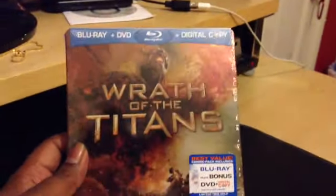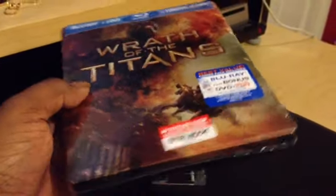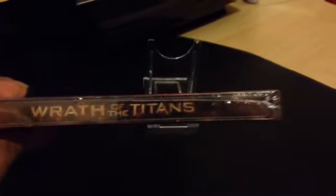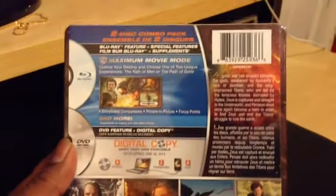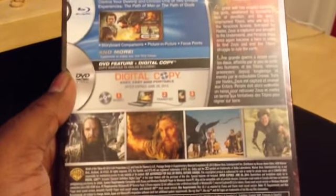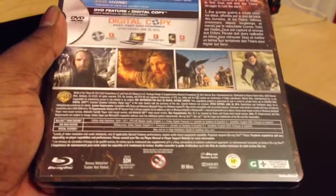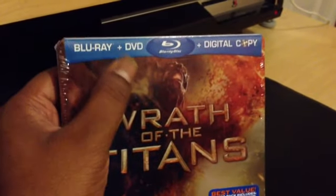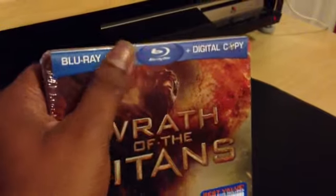That's the Steelbook itself, still in its plastic wrapping. That's the spine. And that's the back. There's also a card — I don't know if you can see that, but that's the card with some nice artwork on it.